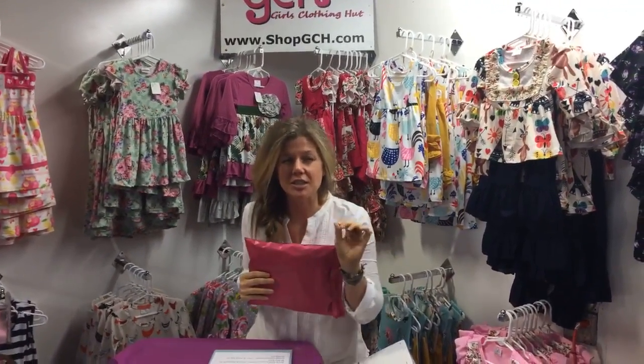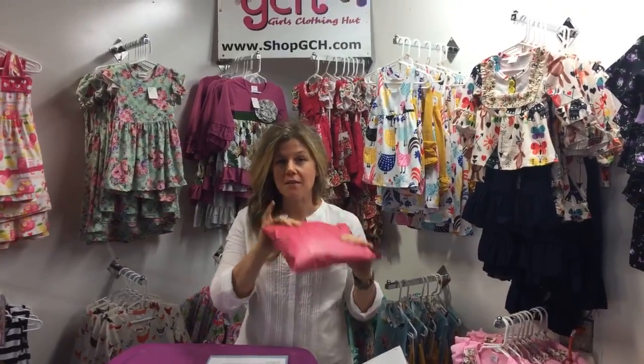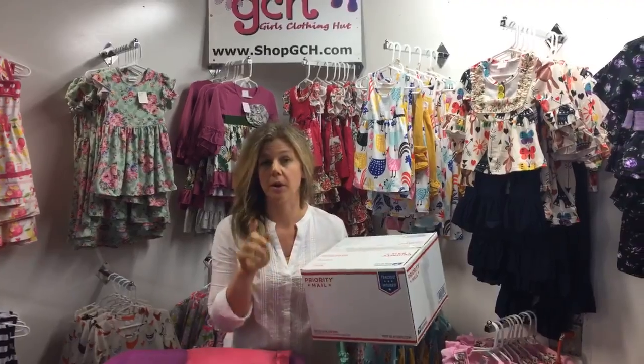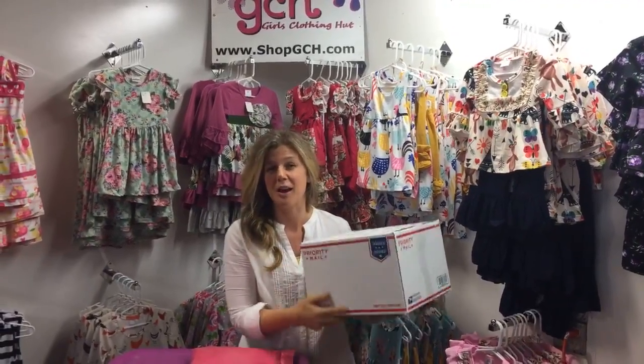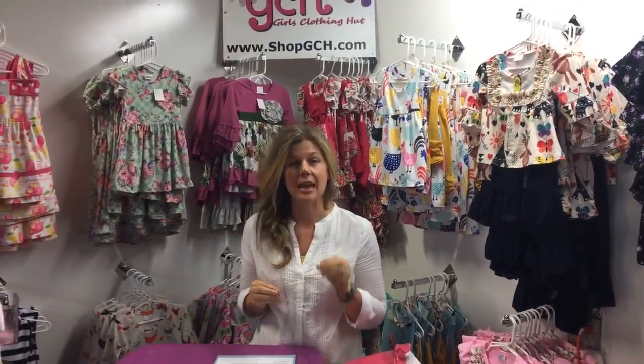You know the great feeling when you order something online and you're already excited about that purchase? Then, if you're shopping at Girls Clothing Hut, you get that package just a couple days later — just enough time that you've forgotten what you ordered, so you're double excited. Shipping is free with a $75 purchase and we pack same or next day.